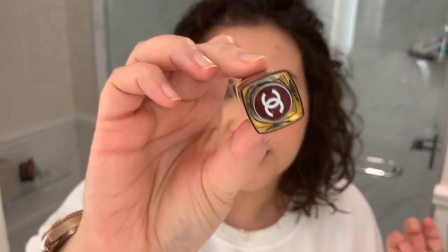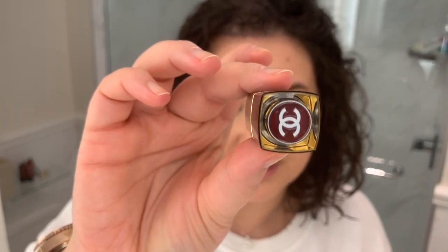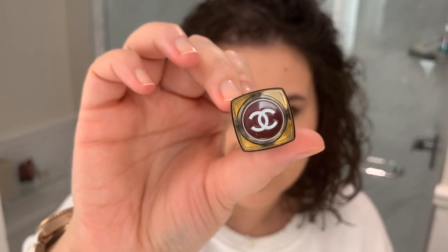Whenever Chanel comes out with a matte lipstick and the packaging is matte, I'm like, I'll buy it — I'll buy multiples. And quite frankly, this is exactly why I buy Chanel makeup, because I want that extra, I want to see this little extra detailing.